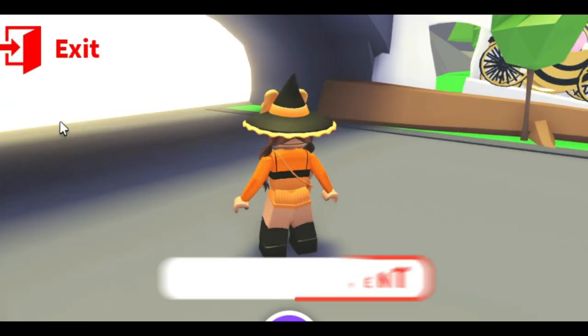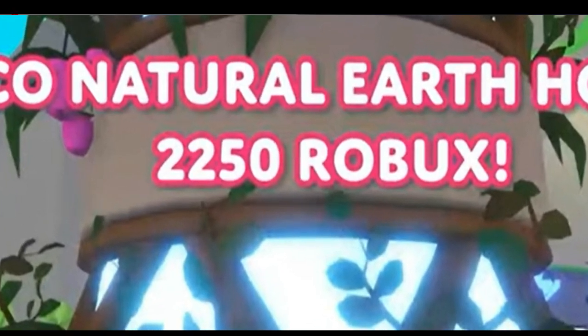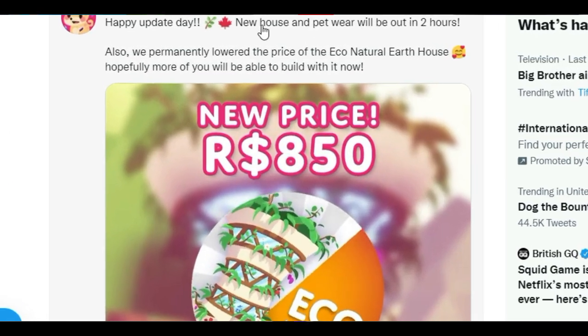On Twitter a lot of people were seeing the price was really high - they said it was going to be 2,000 Robux, which I thought was pretty expensive. But Adopt Me actually lowered it down to 850 Robux.